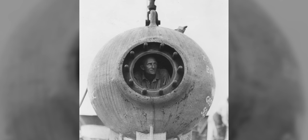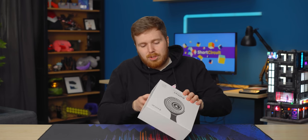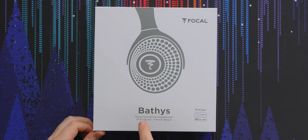It was named after the Bathysphere, which is a predecessor to the submarine that basically just went down and up. A lot of people died in it, a lot of French people too, because they were pretty popular — lots of scientists. It's named after the Bathysphere because they believe it represents silence and being cut off from the world, because these are noise-canceling headphones with hi-fi sound and French design.